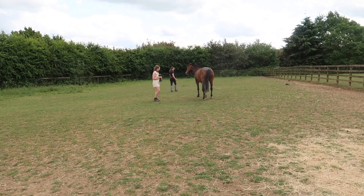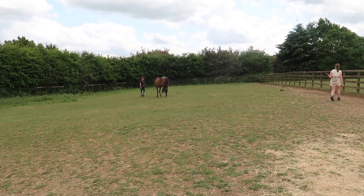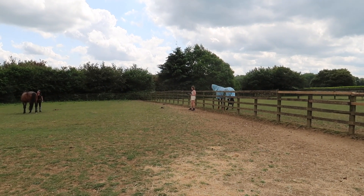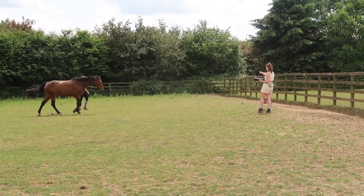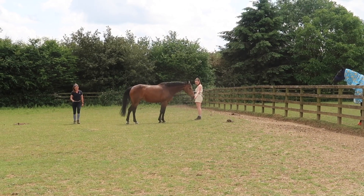Another amazing service that Westgate offer is sand testing. As you can see, the paddocks are a little bit dry and bare, and we are photographing the possibility that Belle is picking up more sand in her diet than maybe she should. Westgate offer a service where if you are on sandy soil, you can test their droppings and find out whether they have sand being stored in their body.